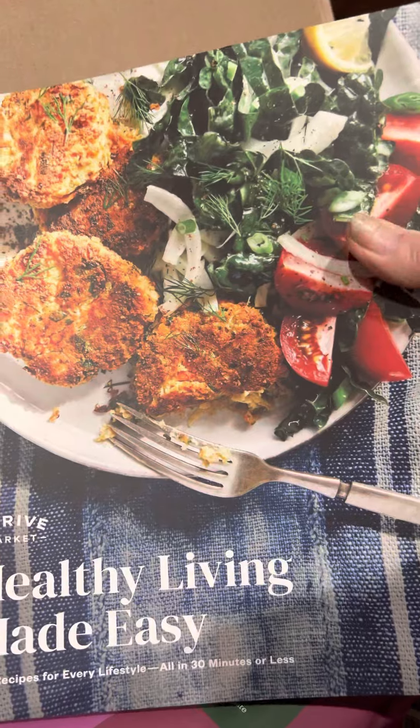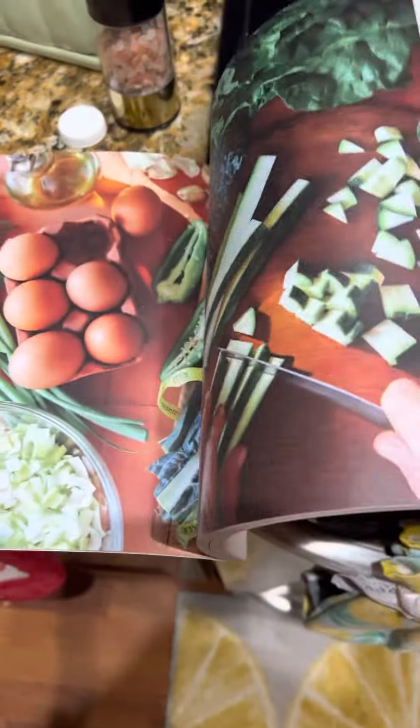Okay, healthy living made easy — the recipe book. That's pretty cool, I'm always up for some new recipes as long as they're not too crazy. That's pretty nice, get that out of the way.